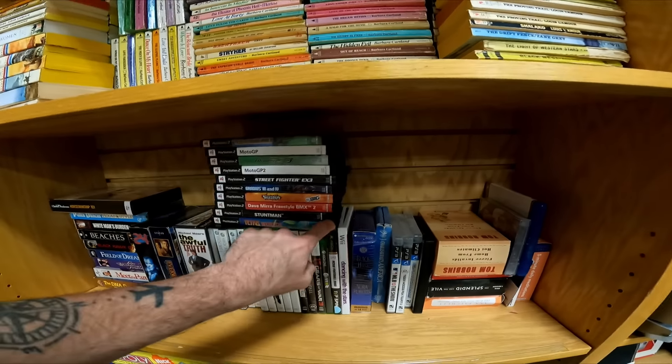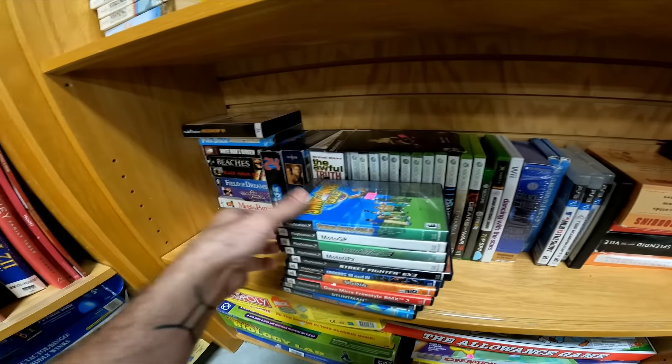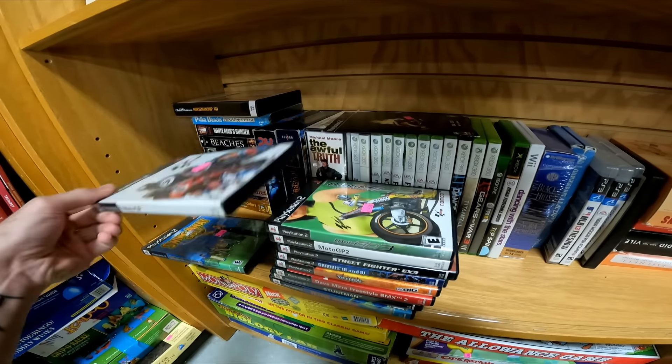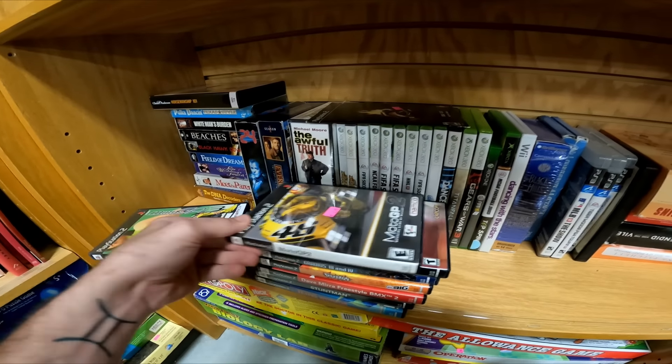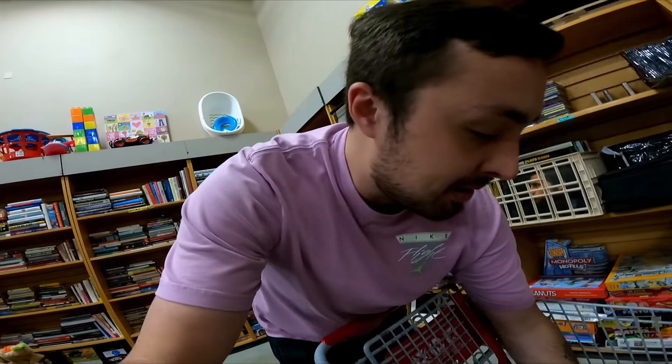Welcome back to Resale Mania, welcome back to another all-day thrifting trip. We are starting off at Rethink Thrift. Let's run in here and see what we can find to flip for a profit. It looks like they've gotten some new games in — have to dig through these really quickly and see if anything catches my eye. I'm just gonna put the stack in the car and then look them up in a bit.